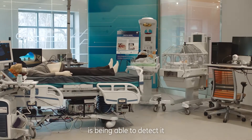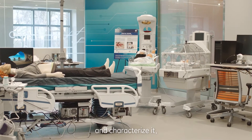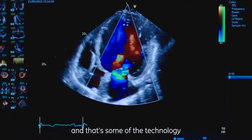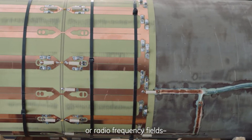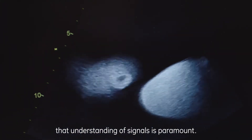The first step in being able to treat the disease is being able to detect it and characterize it. And that's some of the technology that we bring to the table. Whether it's the physics of X-ray particle movement or magnetic fields or radio frequency fields, that understanding of signals is paramount.